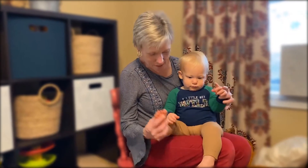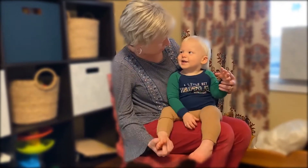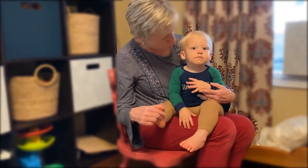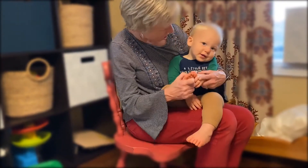We're going to take the opposite hand with the opposite foot. Diddle, diddle, doubly, my son John went to bed with his trousers on. One shoe off and one shoe on. Diddle, diddle, doubly, my son John.